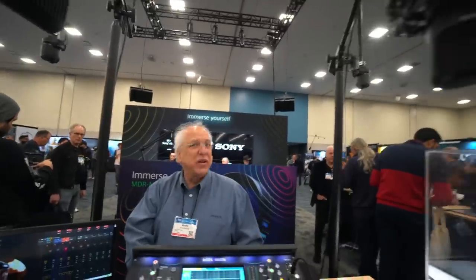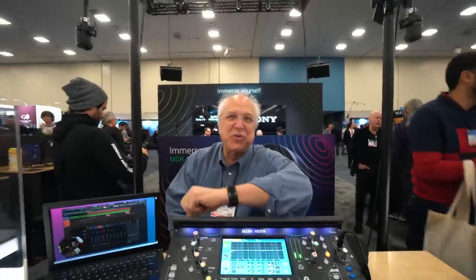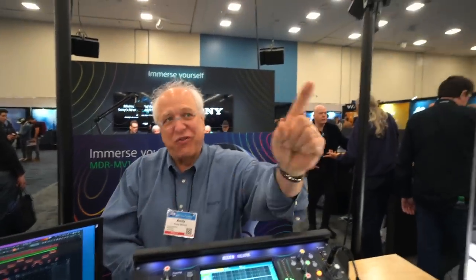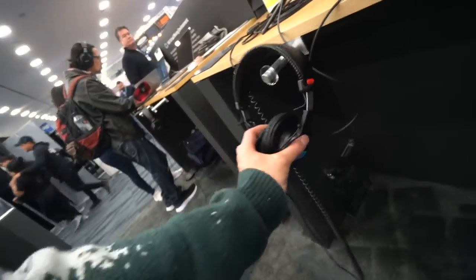This was first shown at the New York AES show about four months ago. It's very new — it's the C80, the little brother of the C800G. The C800G is eleven thousand seven hundred dollars and it's about two to three years back-order. This one is $499 and sounds almost identical. Everybody knows these, we love them, we use them, everyone has them.